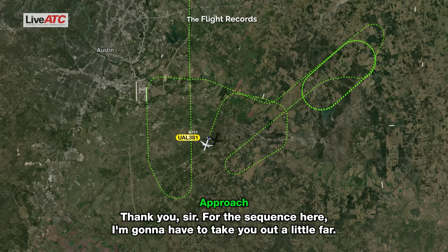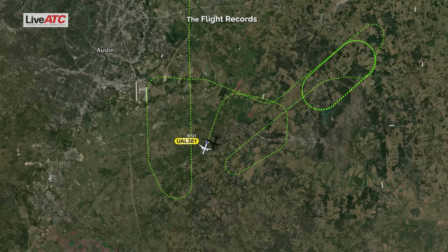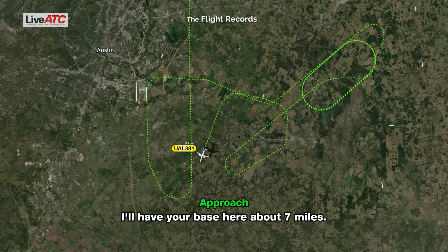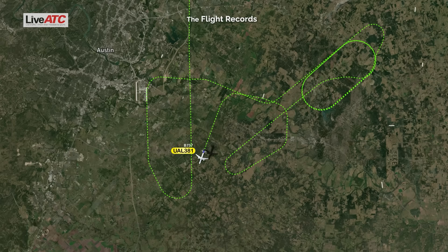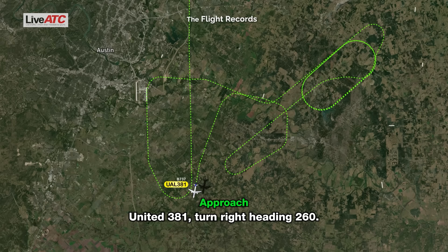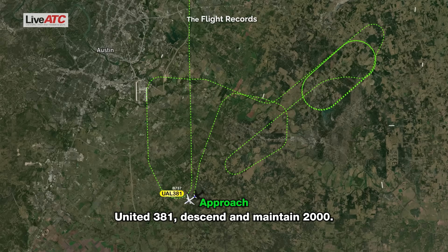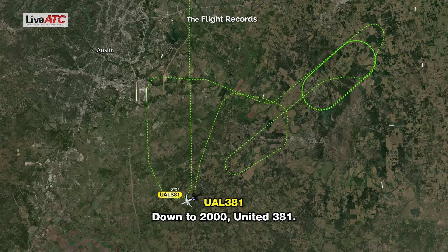For the sequence here, I'm going to have to take you out a little far — I know you guys want a long final, so it should work out. Yeah, we're going to need a long final. United 381, turn 10 degrees left for the sequence, I'll have your base here about 7 miles. United 381, heading 180. Heading 180, United 381. Turn right heading 260. Right to 260, United 381. United 381, descend and maintain 2,000. Down to 2,000, United 381.